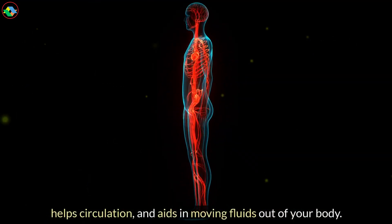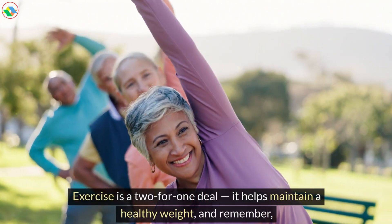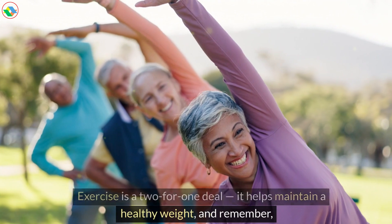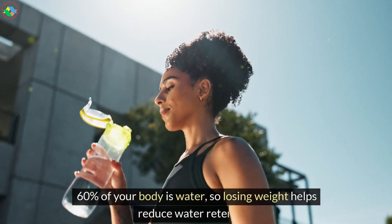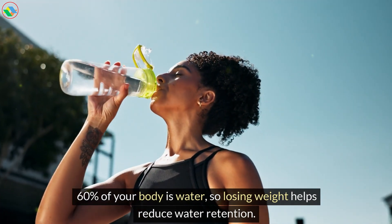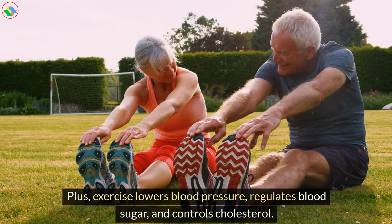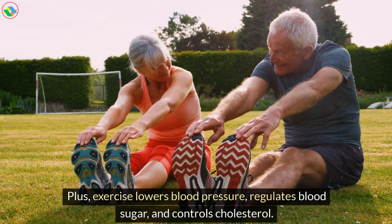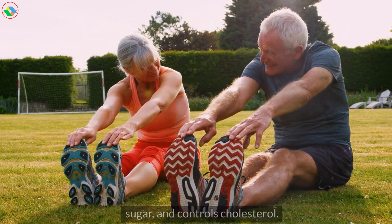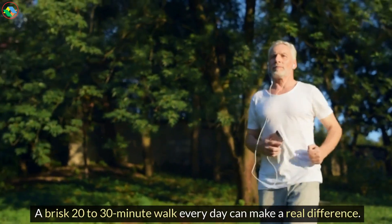Regular exercise, even just walking, gets your muscles active, helps circulation, and aids in moving fluids out of your body. Exercise is a two-for-one deal — it helps maintain a healthy weight, and remember, 60% of your body is water, so losing weight helps reduce water retention. Plus, exercise lowers blood pressure, regulates blood sugar, and controls cholesterol. A brisk 20- to 30-minute walk every day can make a real difference.